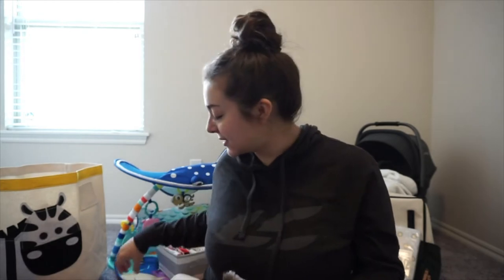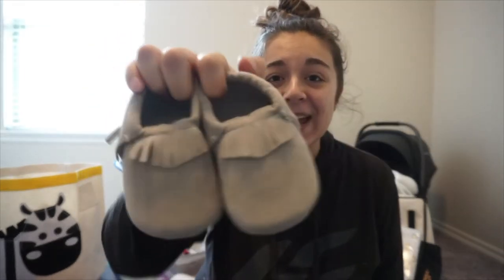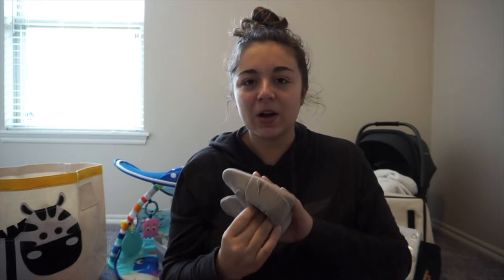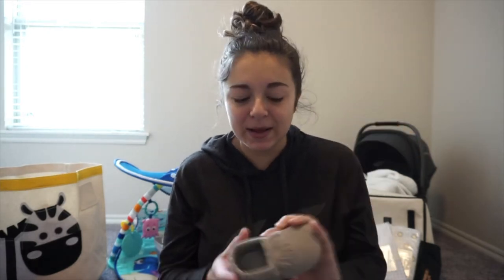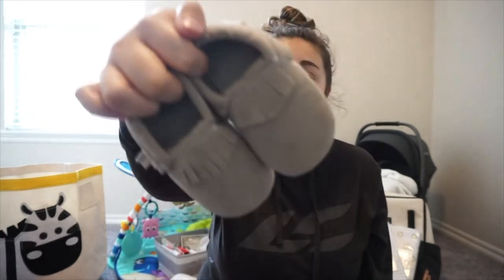I'm going to save the larger things for last. First I want to show you some of the clothes we've gotten for Sophie - oh my gosh, she's gonna be so spoiled and so cute. I actually purchased these cute tiny little baby moccasins from a company called All Naturals. I kept seeing ads on Facebook saying the shoes were free and you just had to pay shipping. I got them in newborn size but they seem bigger than newborn - she'll grow into them. I love the gray color, super neutral.